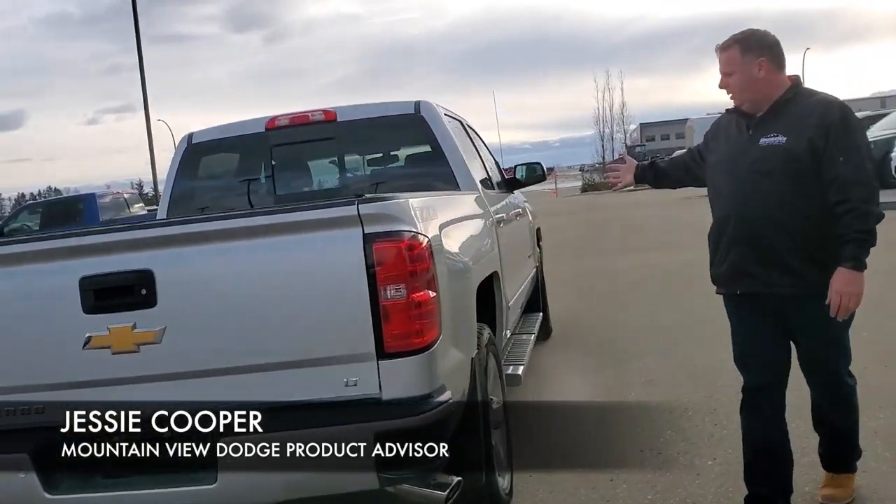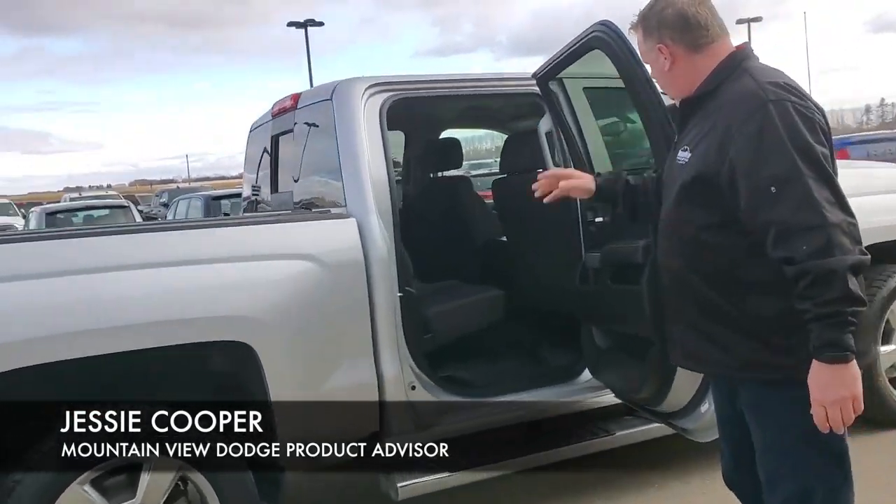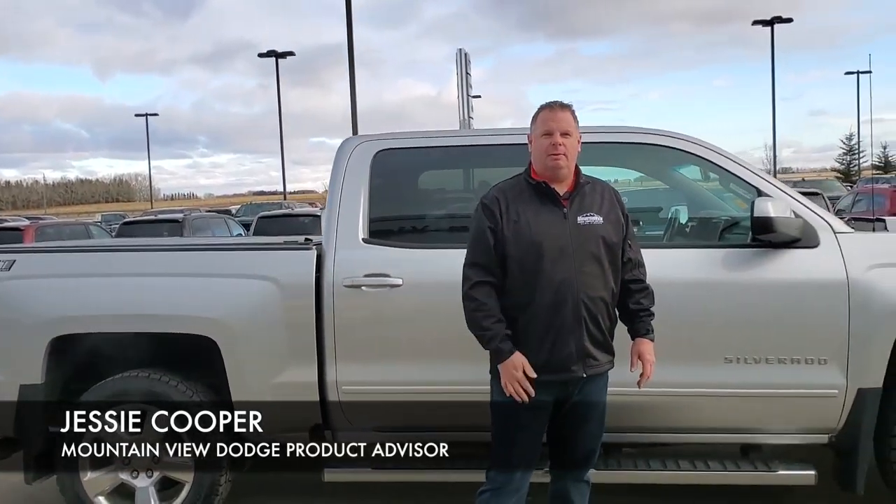As you can see on this side, great shape. Interior is immaculate. If this would look good in your yard, come and see me. My name is Jesse.